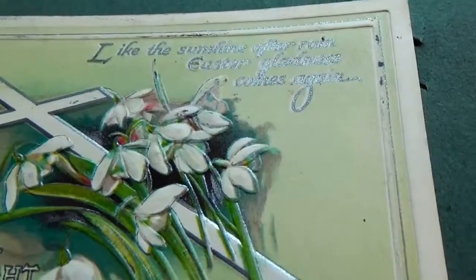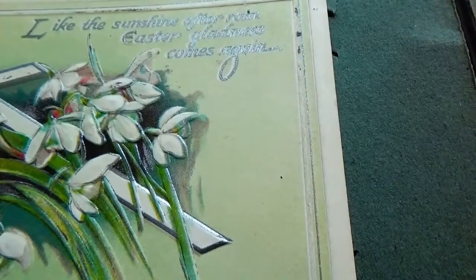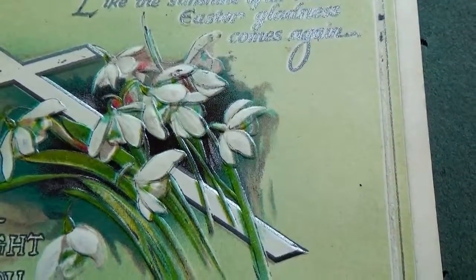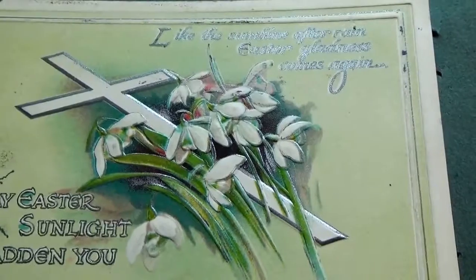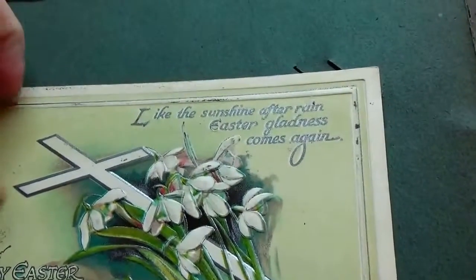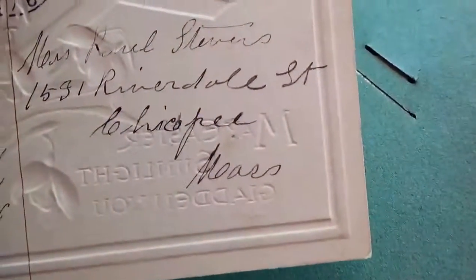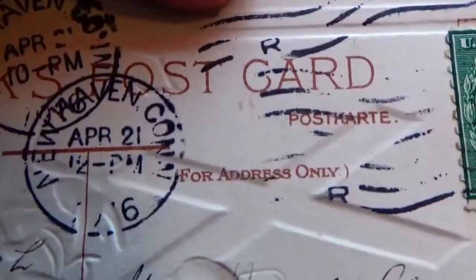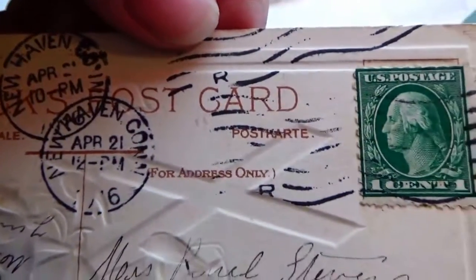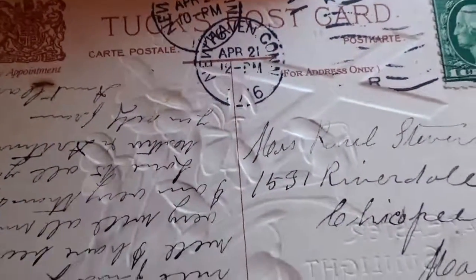Now here's another Easter one: 'Like the sunshine after rain, Easter gladness comes again. May Easter sunlight gladden you.' Very nice and religious. It looks like a 1916. Had to stamp it twice trying to get it in there. One cent.